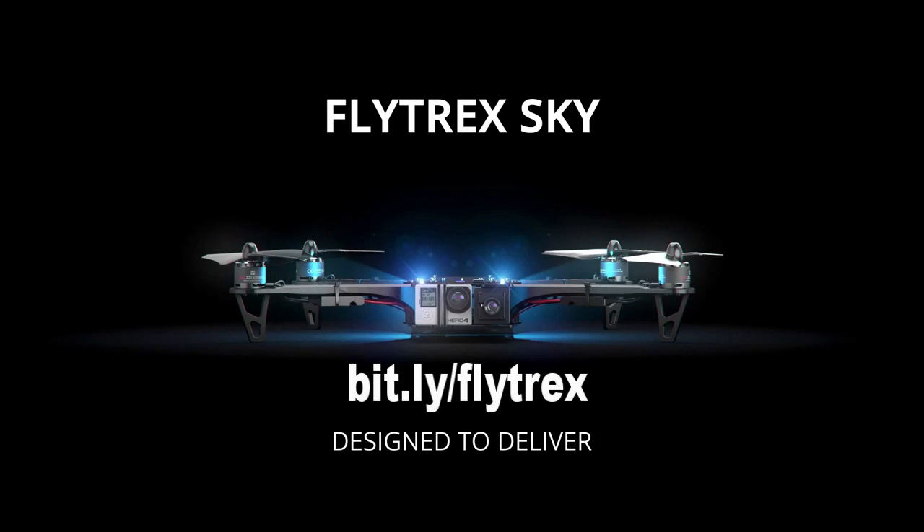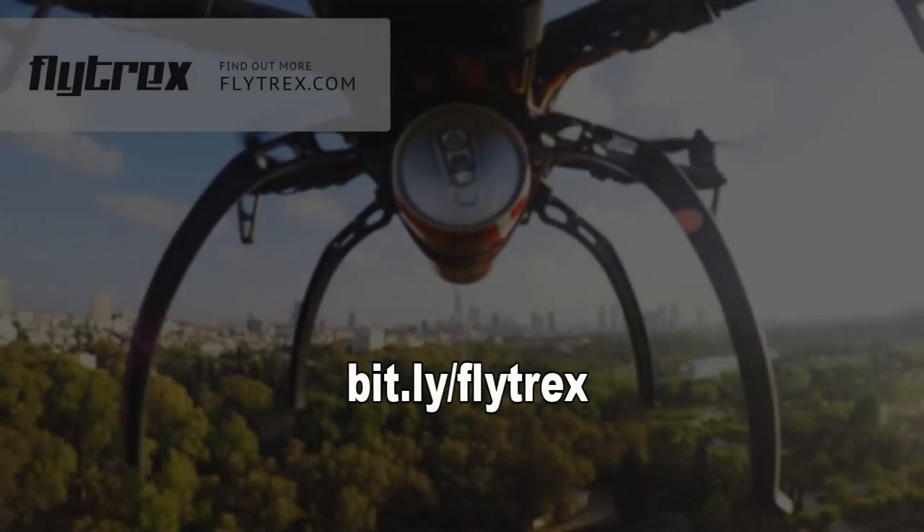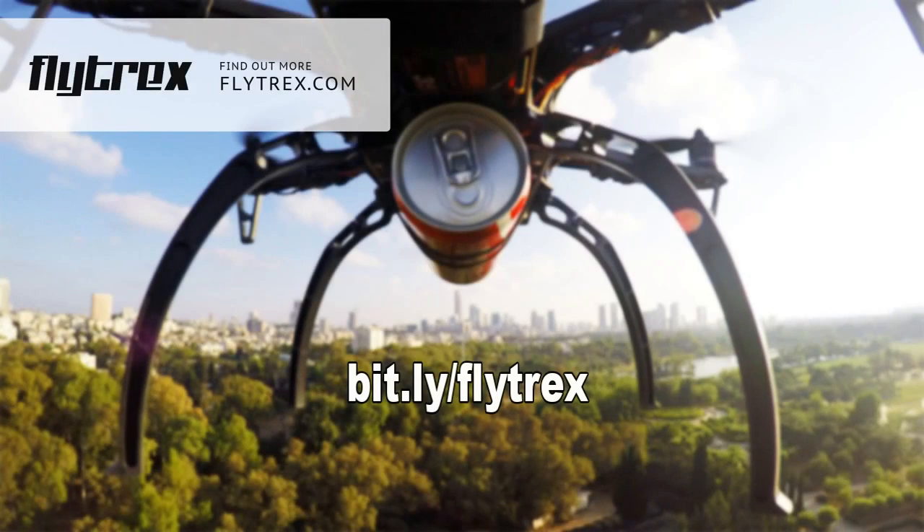I'll dig into this in a bit more detail and probably do a slightly more in-depth traditional kitchen table video over the next couple of days. Anyway, that was it — go and see what you think about Flytrex Sky and let me know. Until next time, I'll see you again soon on the kitchen table. Cheers.